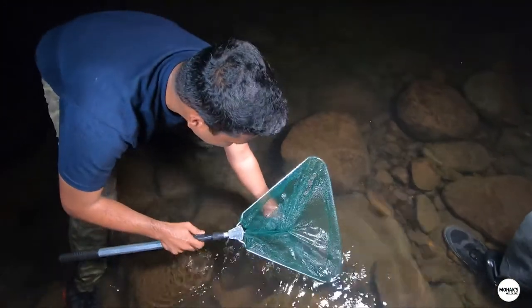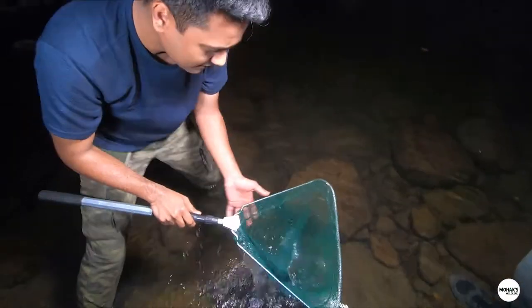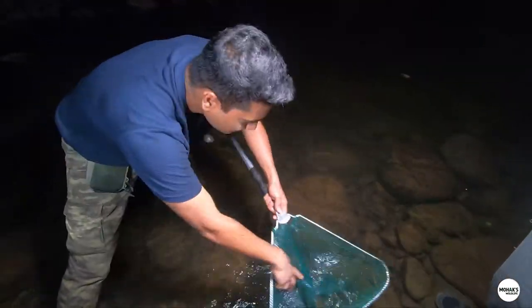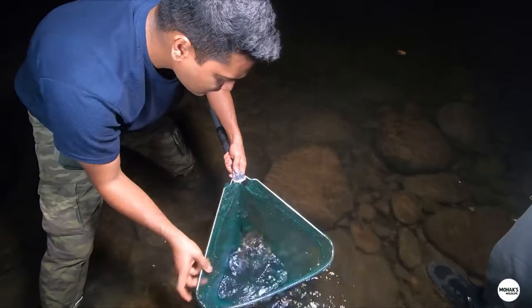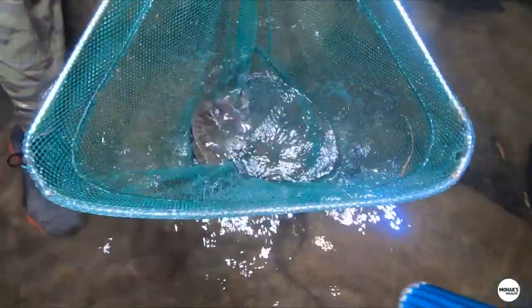Oh wow! I thought it was out of the boat, but where there is a fish — guys, this is a fish! Green chromide.